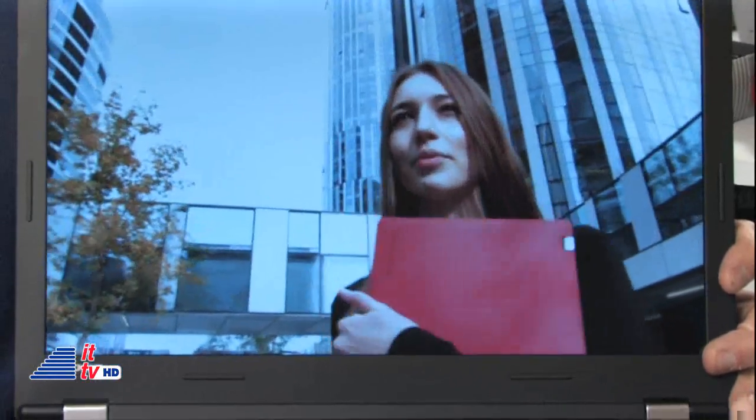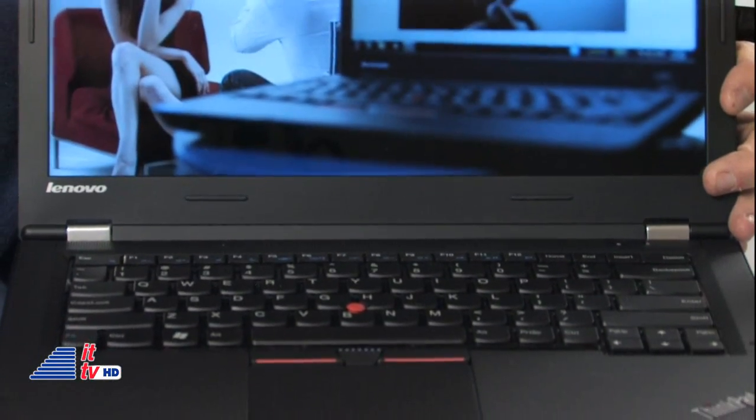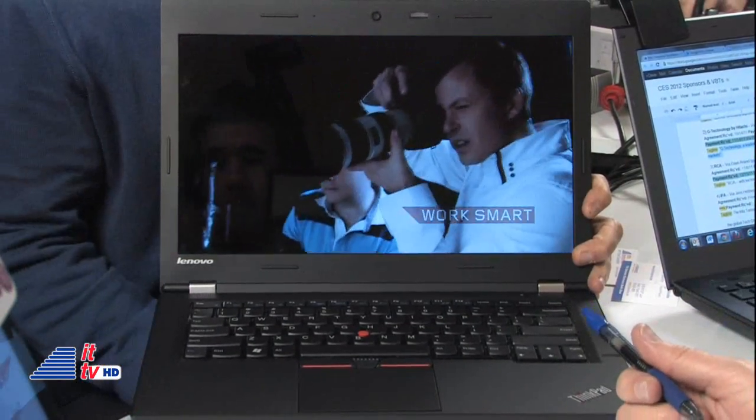A lot of other Ultrabooks are trying to keep everything small just so they can continue to be considered Ultra. So you guys are keeping that Ultra moniker and yet making things available. Large hard drives have become so critical. We've all got content — a lot of folks have a lot of video content and they just suck up space. So it's great to have up to a terabyte hard drive on such a lightweight device. Absolutely.